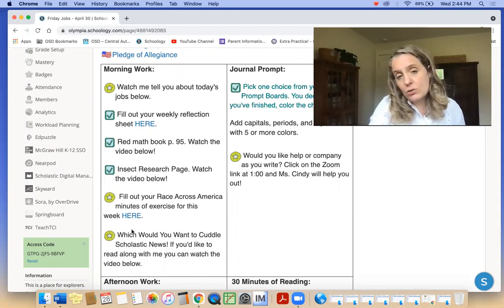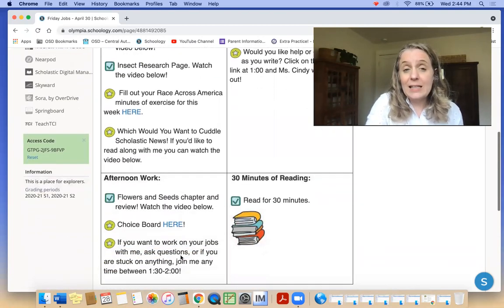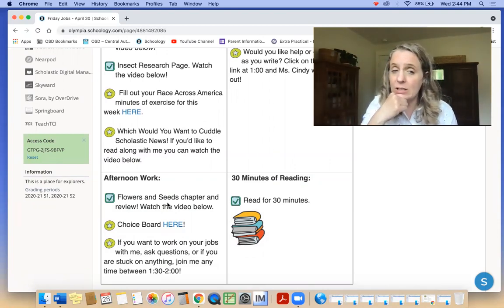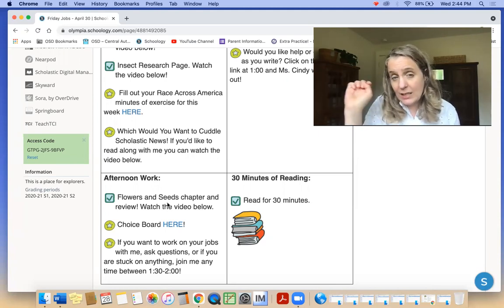An optional thing would be to read along with me in the Scholastic News. And if you don't want to read along with me, you could just do it on your own — you can work on that Scholastic News. Then in the afternoon, I have a chapter from our science book about flowers and seeds that I'm going to read out loud. You have a page in your science book that goes along with that, that you need to fill out. There's a video that has the chapter in it and then explains what you need to do for that page.